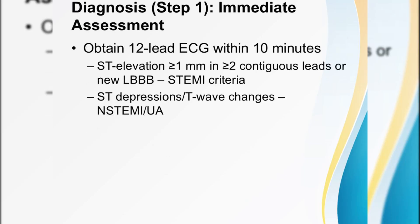Now, diagnosis. Step one is immediate assessment. Within 10 minutes of the patient's arrival, grab your 12-lead ECG. Hunt for ST elevations of at least 1 mm in two contiguous leads, or a new left bundle branch block — there's your STEMI. If you see ST depressions or T-wave shifts, stay alert for NSTEMI or unstable angina.